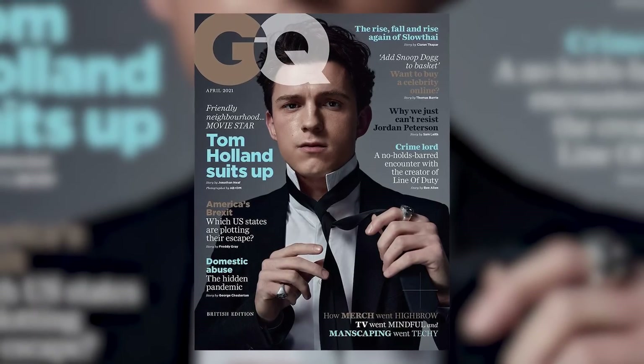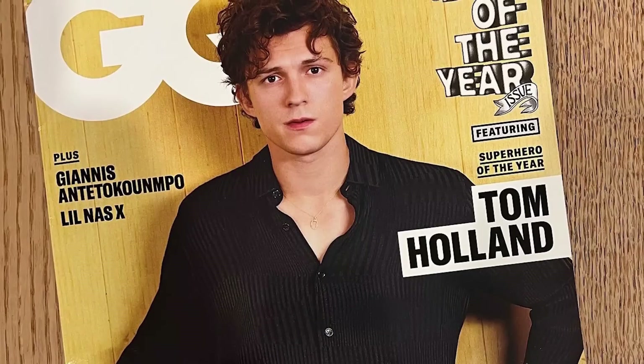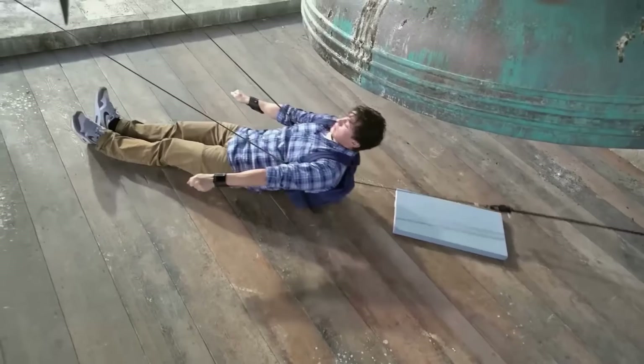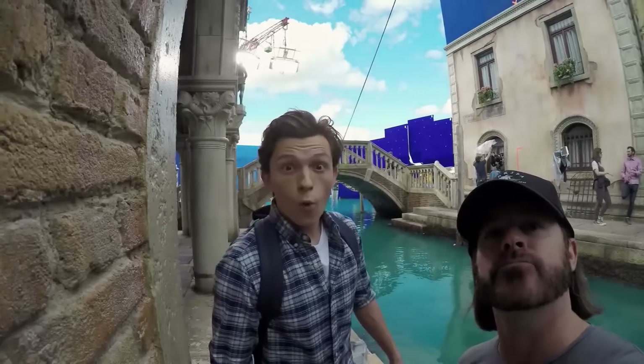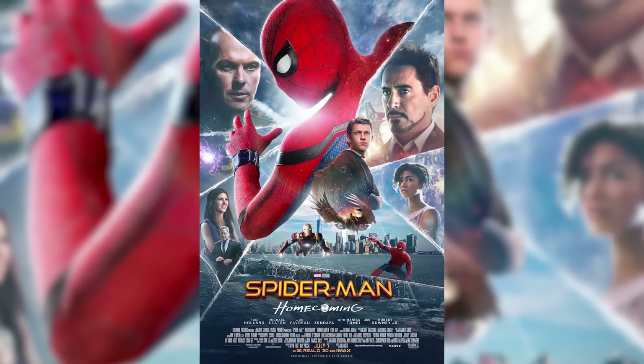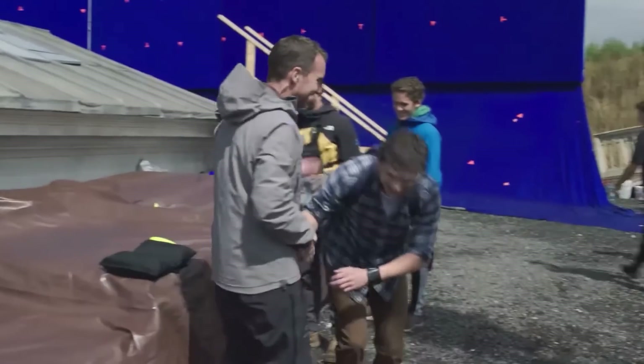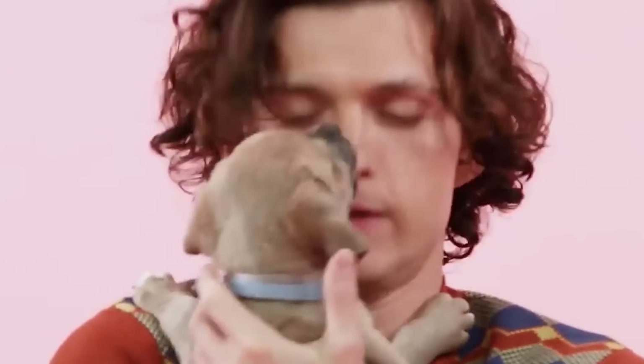Say hello to premiere events and GQ covers — it was as if his life was exactly planned out. In addition to turning 21 in 2017, Tom also had his first solo film released, Spider-Man: Homecoming. And just like that, everyone was clamoring for a piece of this easy-going Londoner. Of course, that means a watch upgrade.